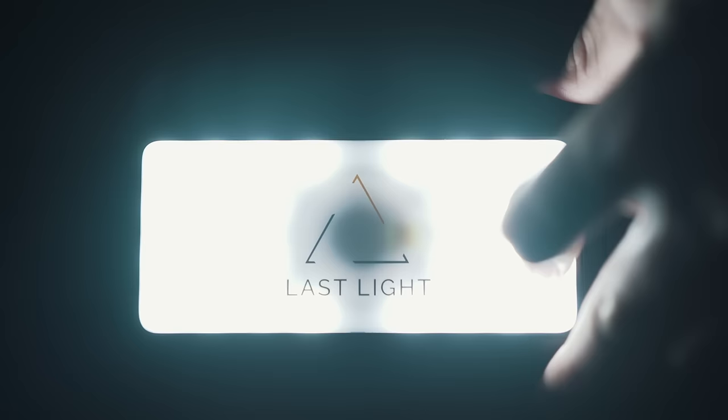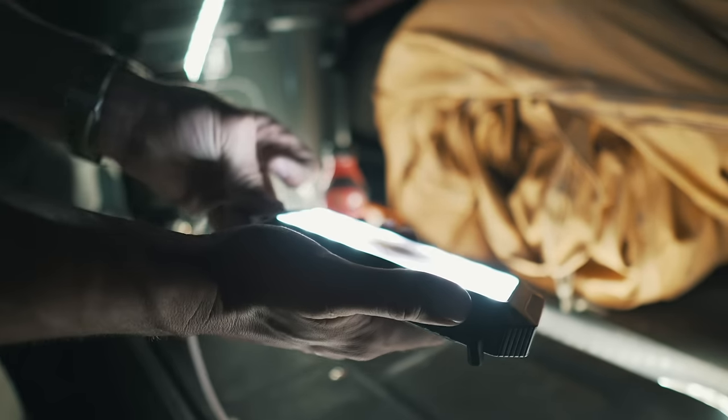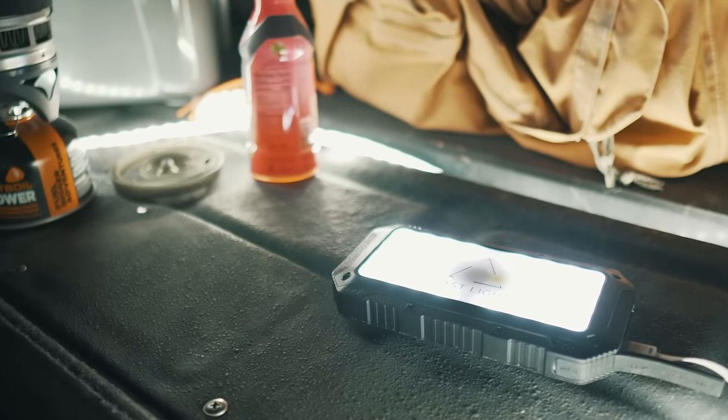And God said, let there be light. Last Light's power bundle is jam-packed with features to keep your adventure rolling.